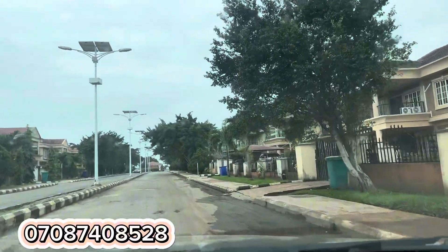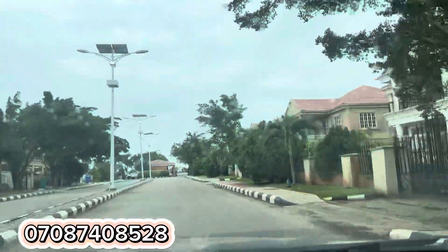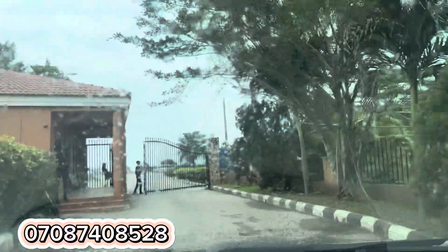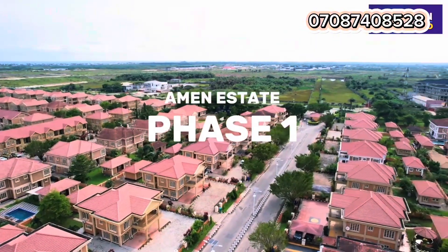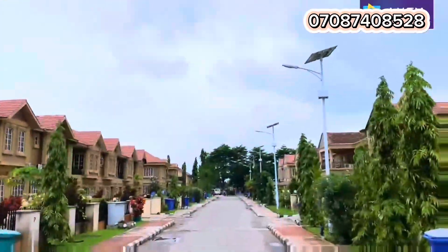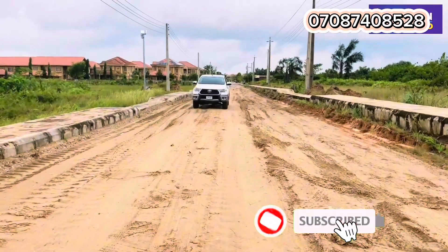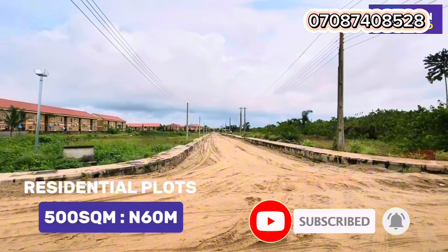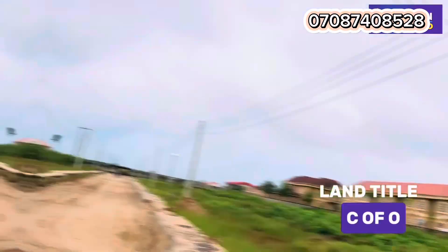This and more is what you're going to be enjoying when you key into this estate. It's a buy-and-build estate, so if you buy now you can start building immediately. It also has an extended payment plan of up to six months if you don't want to pay outright. Trust me, this is one of the hottest deals in the market right now, and as I said, there are limited plots available on a first come, first served basis. Please like this video, subscribe to my channel, and turn on the notification bell so you can get amazing real estate deals in the Lagos real estate market.